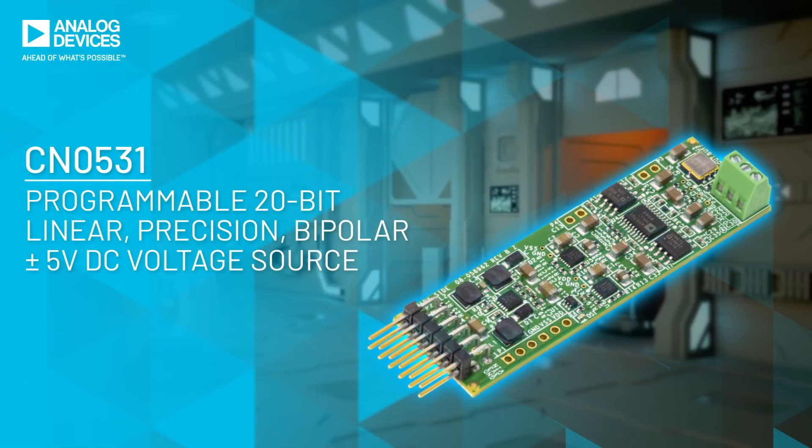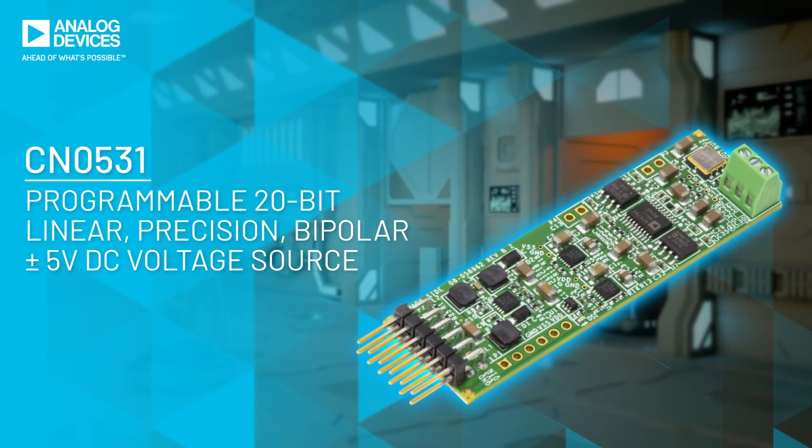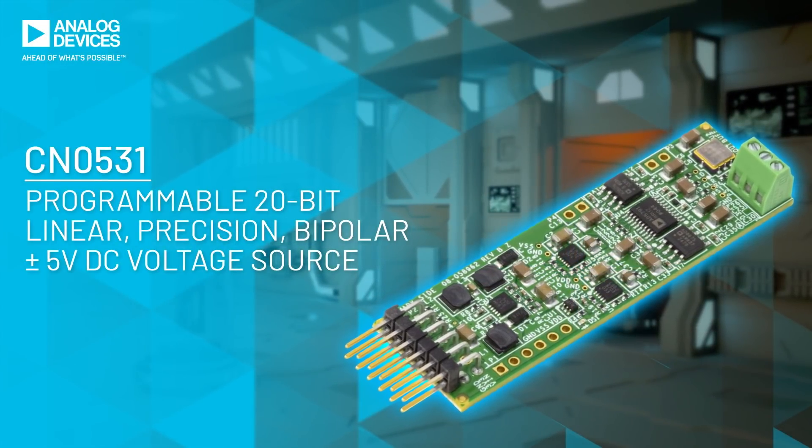Precision out is only as good as precision in, so design your application with the CN0531.